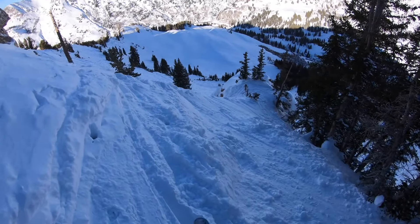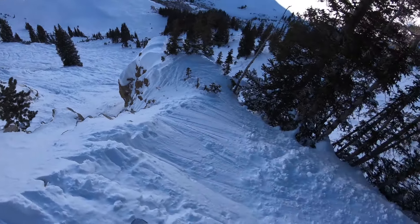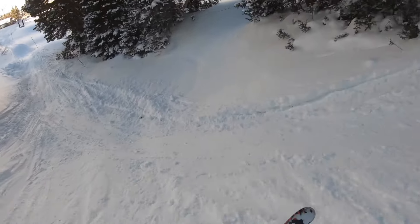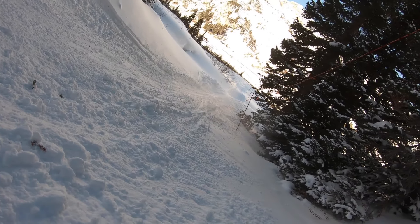However, some areas require truly substantial snowfall totals to really fill in. In addition, despite the excellent quality snow, sometimes there just isn't enough accumulation to cover up some of the sections of these expert runs.